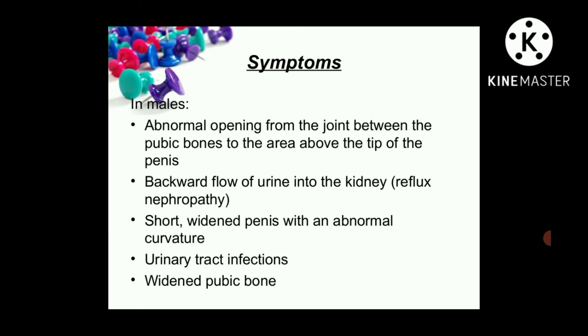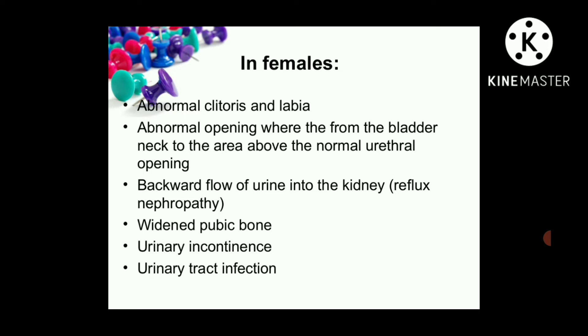Symptoms in males include: abnormal opening from the joint between the pubic bones to the area above the tip of the penis; backward flow of urine into the kidney, known as reflux nephropathy; short, wide penis with abnormal curvature; urinary tract infection; and widened pubic bone. In females, symptoms include: abnormal clitoris and labia; abnormal opening from the bladder neck to the area above the normal urethral opening; backward flow of urine into the kidney; widened pubic bone; urinary incontinence; and urinary tract infection.